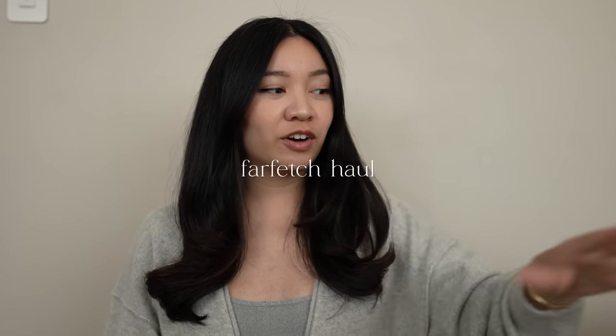Before we get started, if you're new here, my name is Alyssa Lenore. I have luxury fashion related videos as well as vlogs. So if you like the vibe and the energy, please hit that subscribe button as well as notifications so you don't miss new videos. Okay, so we're going to get started with my Farfetch haul.